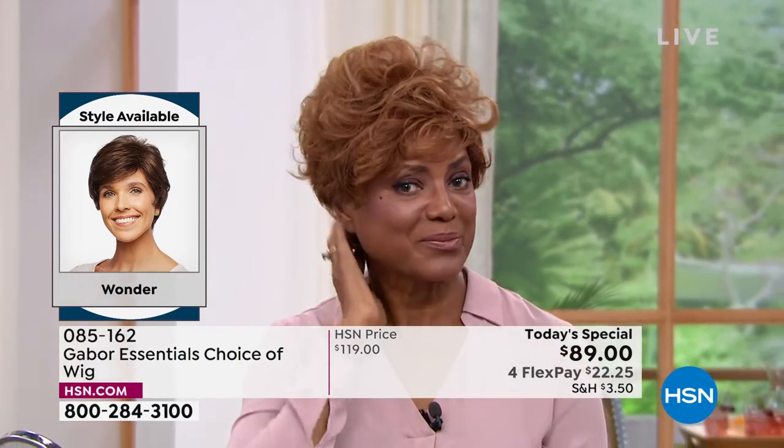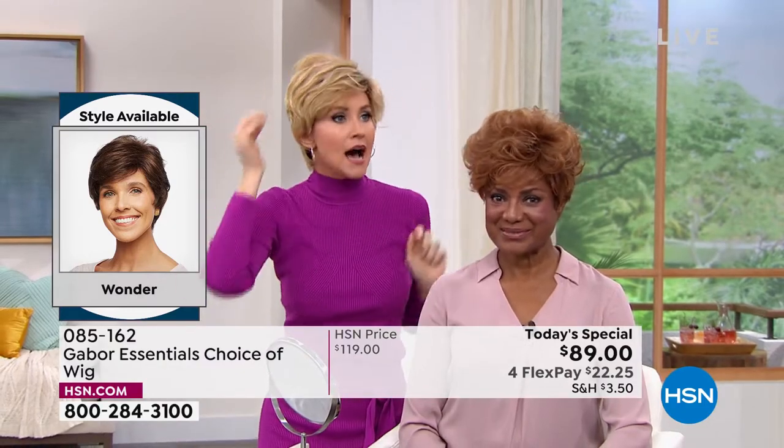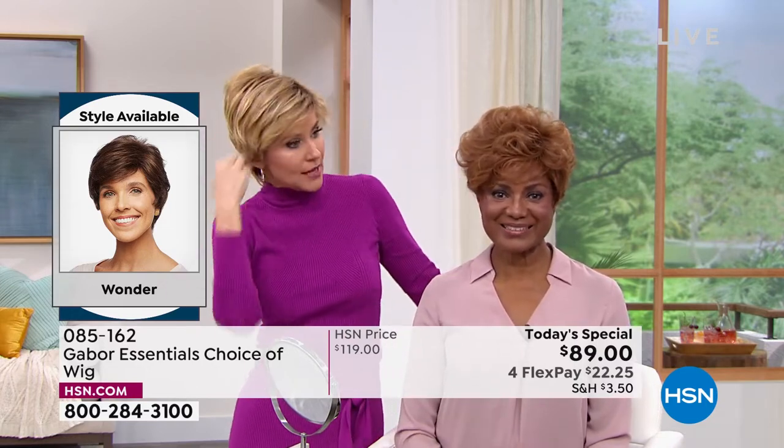I'm going to show you — I've got mine kind of like at full volume. So I've popped mine down a little bit and this is in the medium rooted blonde. I just made mine a little bit more sleek. You can do either style — you can keep it curlier like Inger has it, or you can make it just a little bit more sleek.